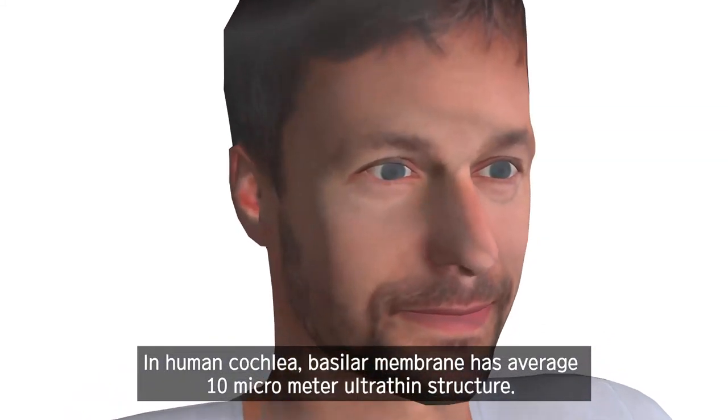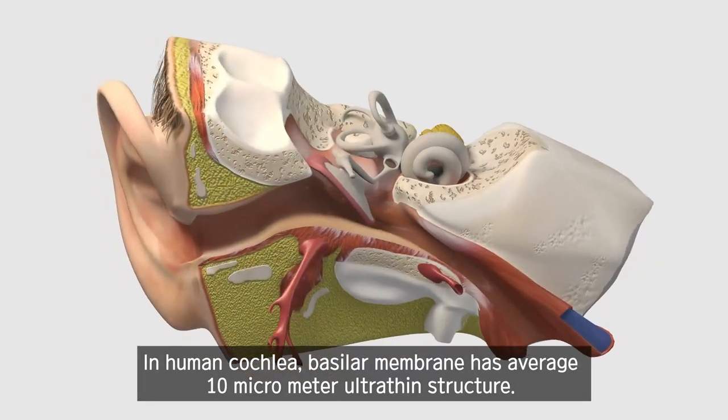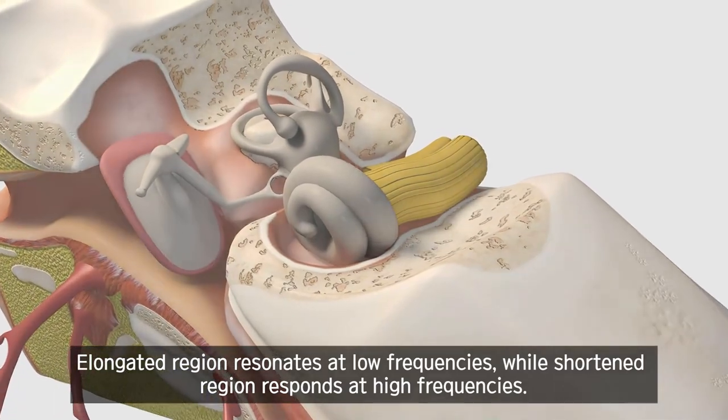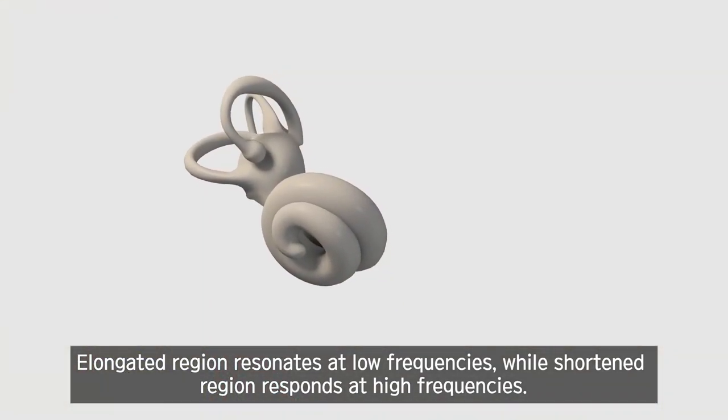In the human cochlea, the basilar membrane has an average 10-micrometer ultra-thin structure. The elongated region resonates at low frequencies, while the shortened region responds at high frequencies.